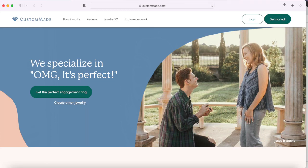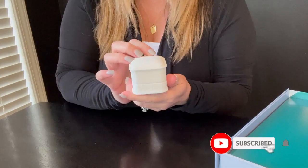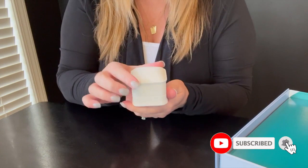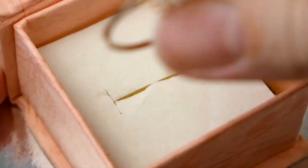Hi, my name is Angela and this is my honest review of custommade.com. Keep watching to see how CustomMade took my ring from inspiration to design to reality, and what happened when I changed my mind halfway through the process.